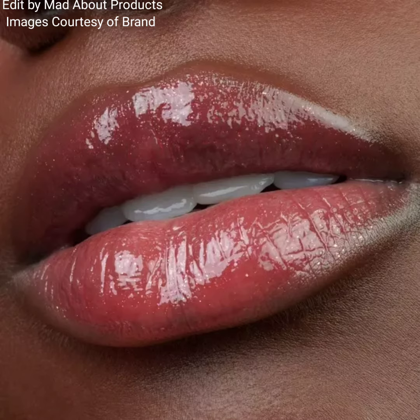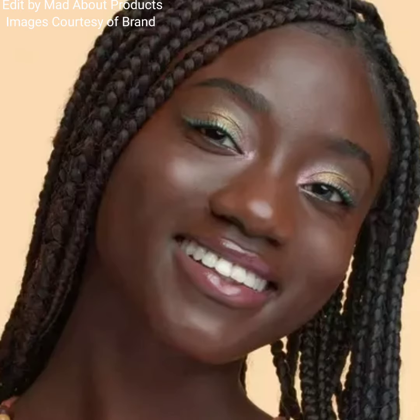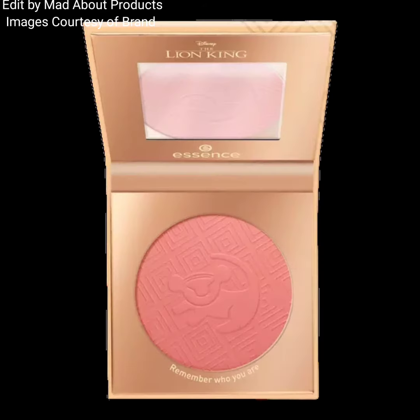This collection also includes the Disney The Lion King Maxi Luminous Blush in two shades: 'Can You Feel the Love Tonight,' which is pink, and 'Remember Who You Are,' which is also pink. The texture of these blushes is smooth and easy to blend, offering a highly pigmented pop of color to achieve a radiant complexion. Price of each blush is $6.99.